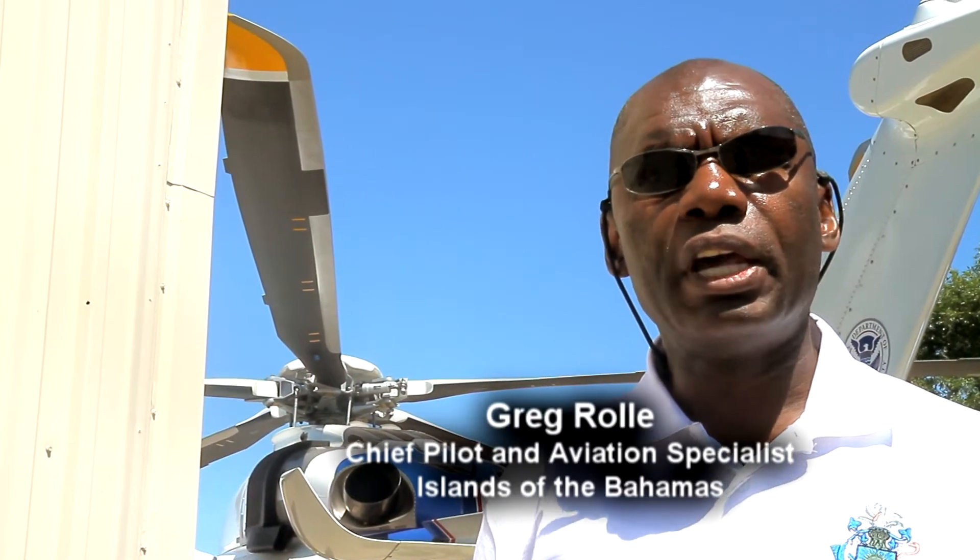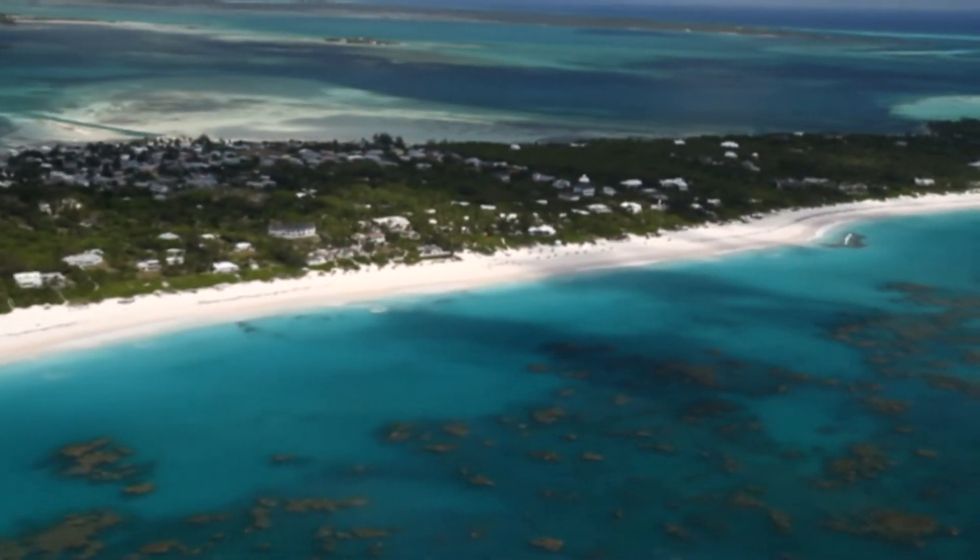My name is Greg Rowe, Chief Pilot and Aviation Specialist for the islands of the Bahamas, and today I'm talking about the International Federal Pavilion. As chairman, I'd like to offer some services that will help the islands of the Bahamas, Canada and the United States come together in a collective effort to make it easy for private pilots to cross the borders. And that's one of my goals this year — to make it easy for them to do so.